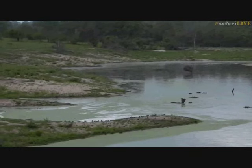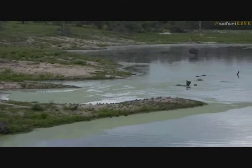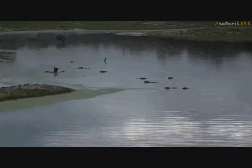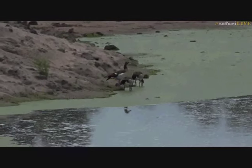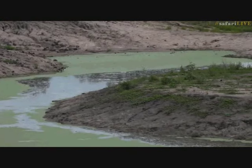It must have moved - it was in the water, not on the bank, so it's probably moving around somewhere. Maybe we'll get a view of it a little bit later. There's still just a lot of bird life around here: all the Egyptian geese, thick knees, red-billed buffalo weavers, and there's a blacksmith lapwing.